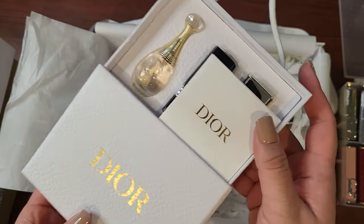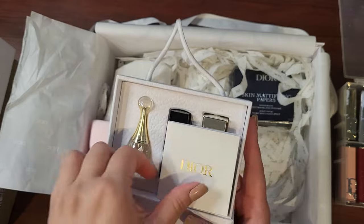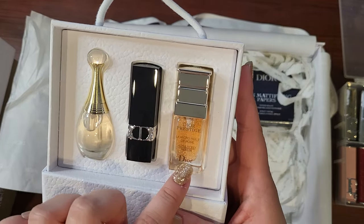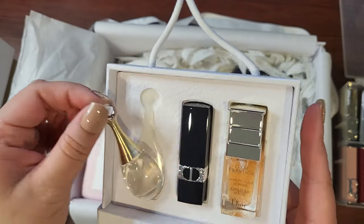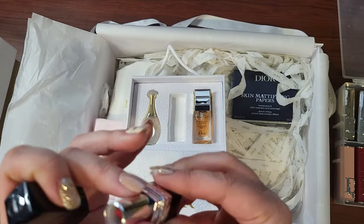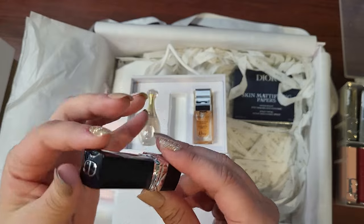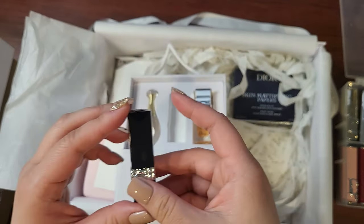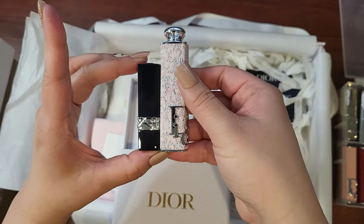Oh, this is nice — I got this for free because I bought a bunch of stuff. I'm interested to try out the serum. This is a J'adore perfume, I think — that's nice! And there's a mini lipstick, smaller size compared to the regular one.